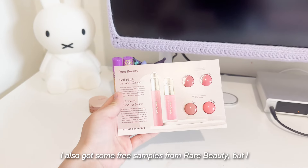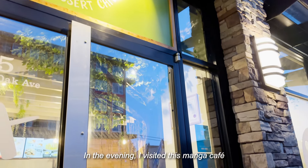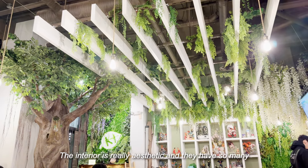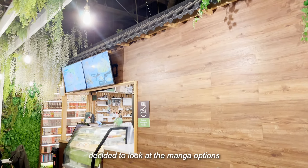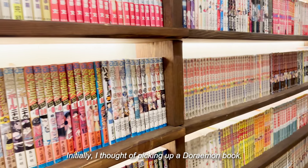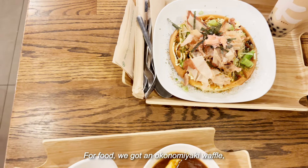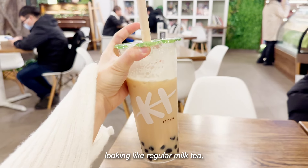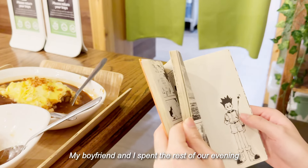I also got some free samples from Rare Beauty, but I won't swatch them since they're single use — I actually want to try using them in my upcoming makeup looks. In the evening, I visited this manga cafe. I've never been here before and have been meaning to try it out. The interior is really aesthetic and they have so many menu items to choose from. We chose a seat in the corner of the cafe and looked at the manga options. I thought all the manga would be in English, but the majority of them were in Japanese. Since I finished watching Hunter x Hunter a few weeks ago, I decided to pick up the first chapter. For food, we got okonomiyaki, omurice, and some chicken karaage. We ordered brown sugar bubble tea and despite it looking like regular milk tea, it was really flavorful and tasty. The same can be said for the food. We spent the rest of our evening reading manga and eating food together.